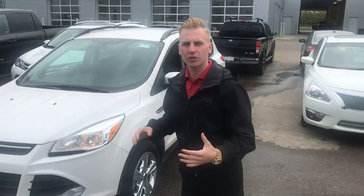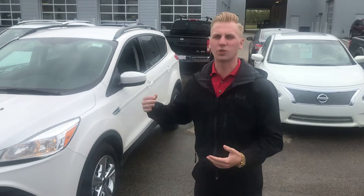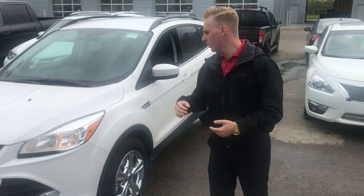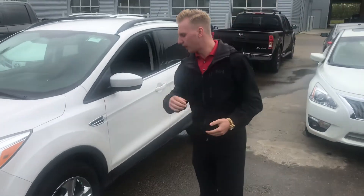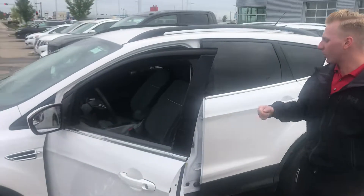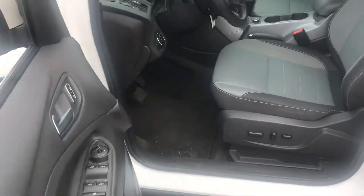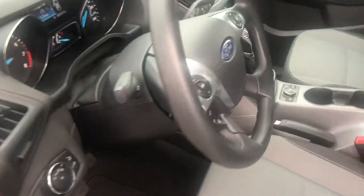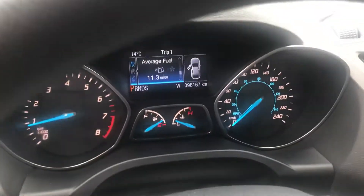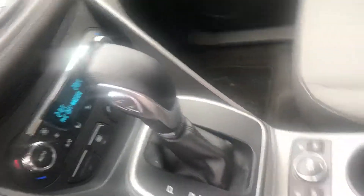So under the hood on this one it's going to have your 2-liter EcoBoost, so that's going to deliver you great power as well as great fuel economy for driving on those long trips or driving through the city — very versatile motor. All-wheel drive in this one as well, all-season rubber. Coming on to the interior, you're going to have your premium cloth interior, power driver seat with lumbar support, navigation, backup camera, all your Bluetooth, heated seats in the front, and dual climate zones.